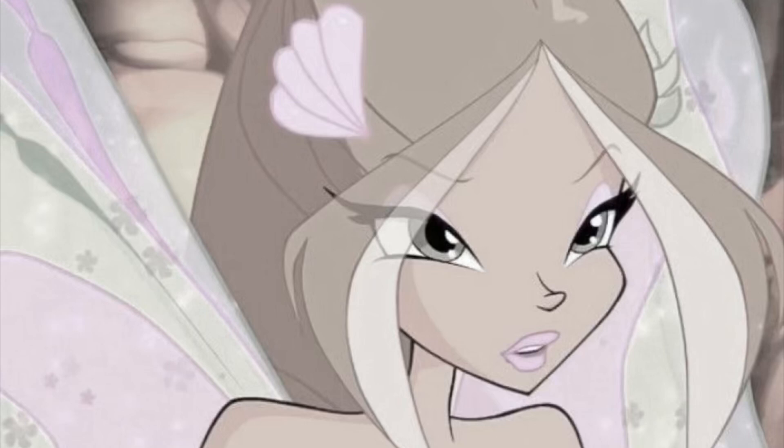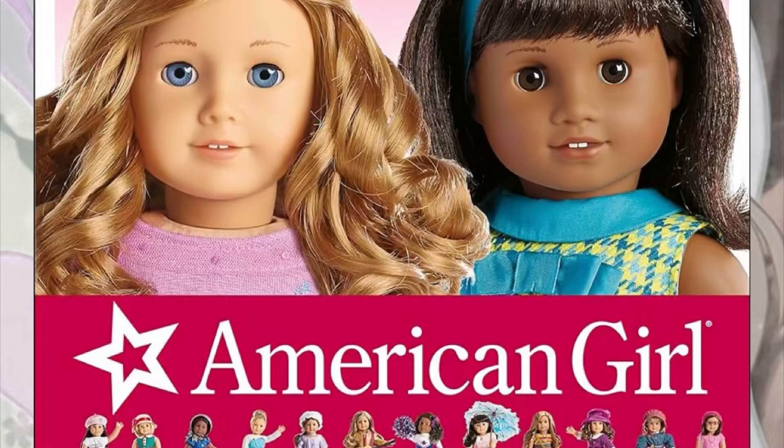Hi everyone, it is Jessie Bonnie here back with another video. If you are a returning subscriber, welcome back. If you are new to this side of YouTube, welcome to my channel — if you subscribe you will become an official Bonnie and have a certified beau. So we're going to be talking about American Girl today.